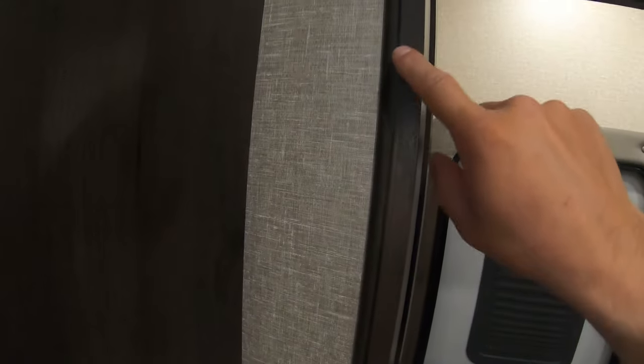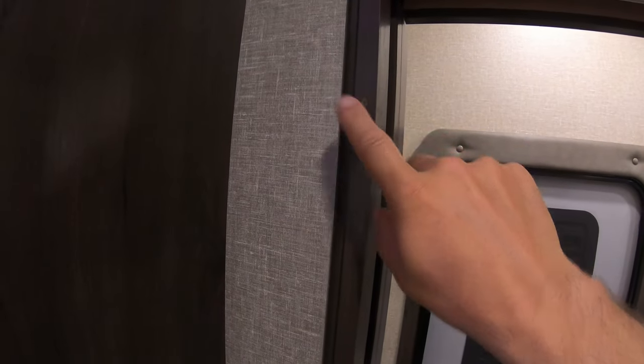Right here you can see I took the strap off the door because it was kind of tearing up the door and the nylon strap was ripping. I put one of these bungees down here instead — those are the way to go, whether you find them on Amazon or eBay.